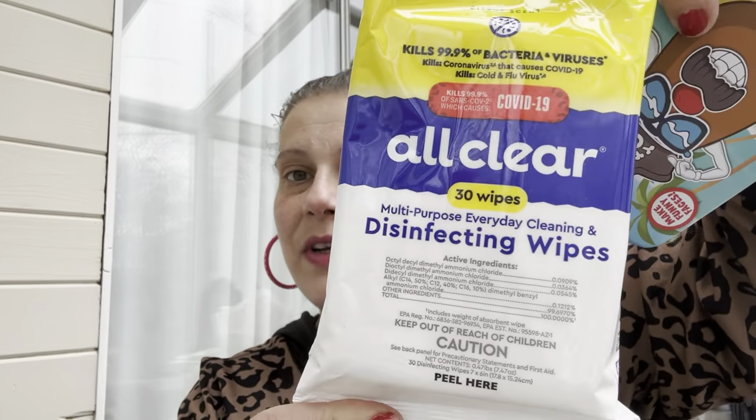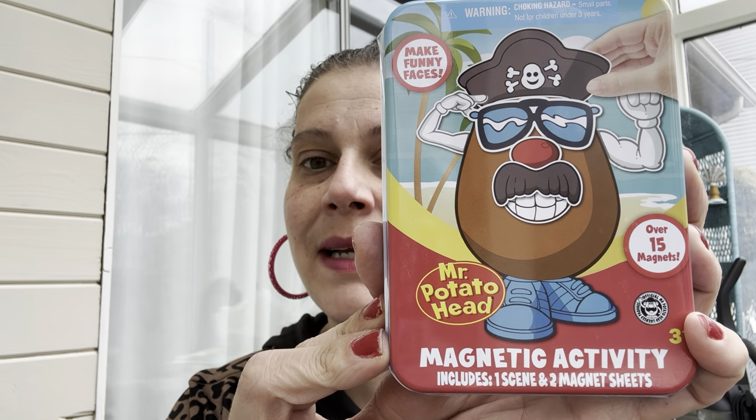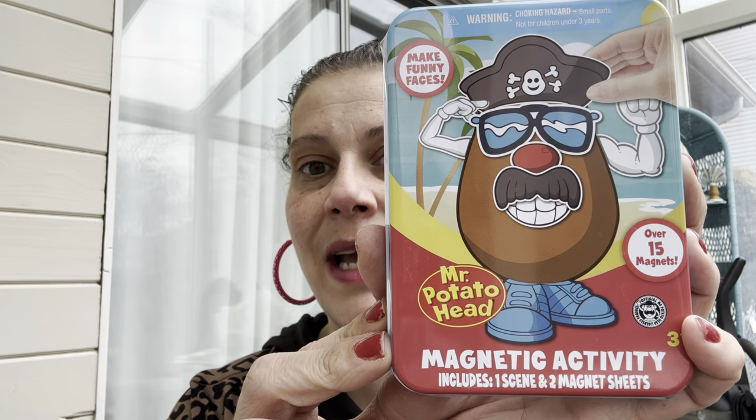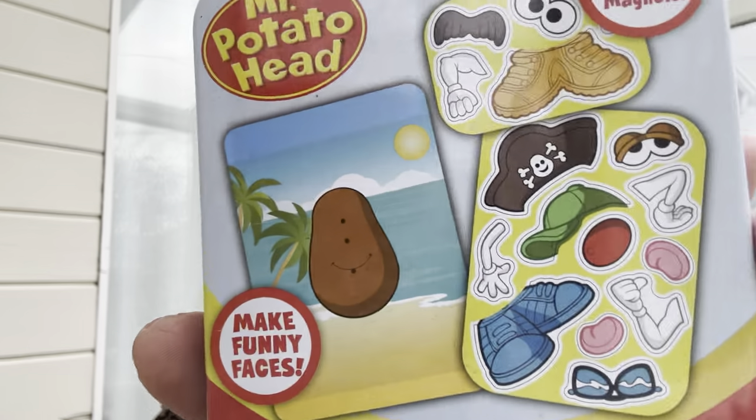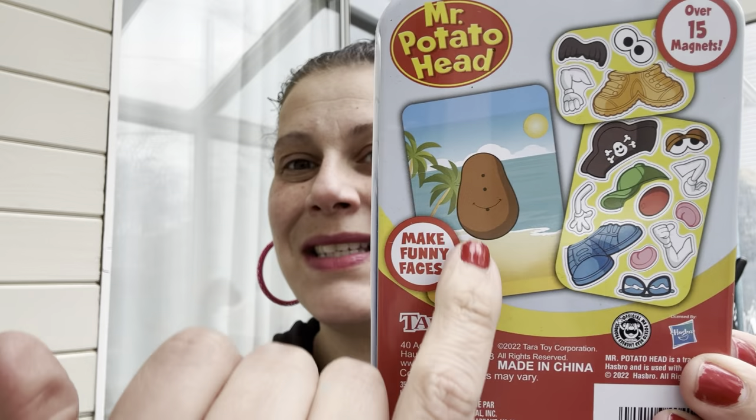I got a pack of 30 disinfecting wipes by All Clear. Brett and I are going on a long weekend vacation the first week of April, so I wanted to bring those with us. Then I got this for little man's Easter basket — a Mr. Potato Head magnetic activity set. It includes one scene and two magnet sheets with a little potato on the beach, all in a metal tin.